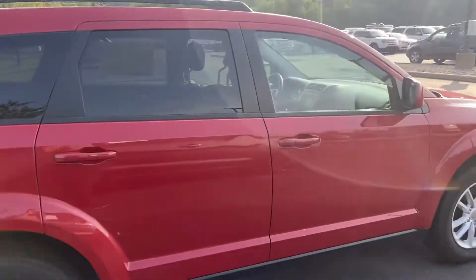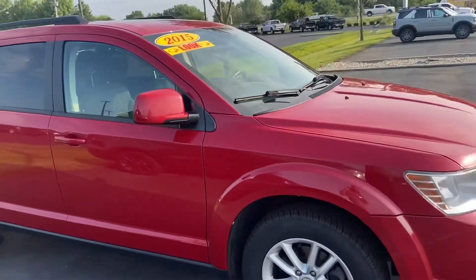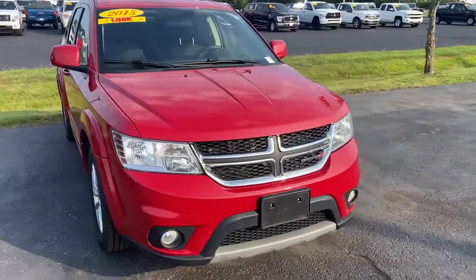Again, this is the Dodge Journey 2015. My name is Steve Angle at Bill Estes Ford. 317-852-22231. We'll see you next time. Thank you.